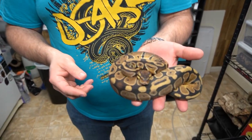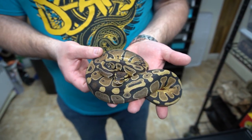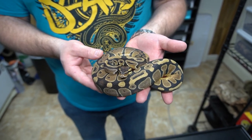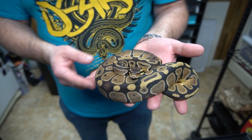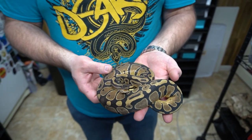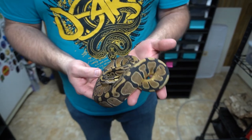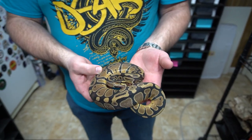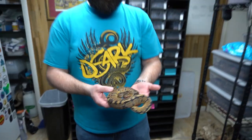We have this really well started female, 50% het lavender albino, 100% het pied. The pairing was a pied possible lavender albino to a 100% het lavender albino, so we didn't prove out the male in that one. But we know it's 100% het lavender albino. This girl is for sale. We have a few girls for sale. Definitely getting big.